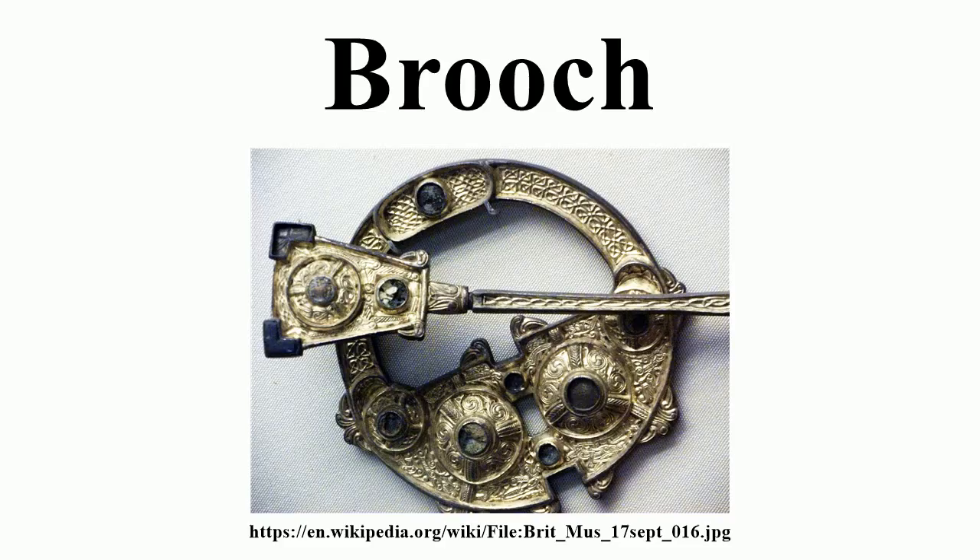Elaborately designed fibulae were an important part of late antique dress, and simpler ones were part of Roman military equipment. The same types of fibulae can often be found on either side of the Roman limes, both among Roman and barbarian populations. The cultural interplay of elite objects designed to show status can be quite complex.